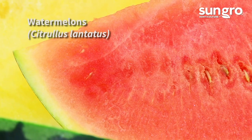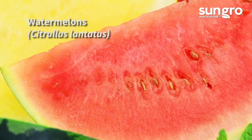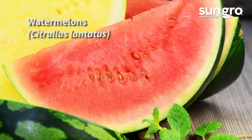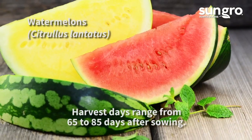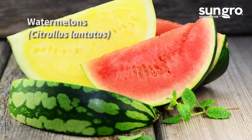Truly the king of melons, watermelons have lots of different varieties. Vines may be 25 feet or only 4 feet long, and fruits may be tiny and round or huge and oblong, ranging from 2 to 60 or more pounds, with red, pink, orange, or even yellow flesh. Some of the best hybrids are even seedless.